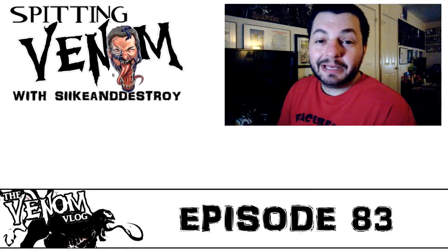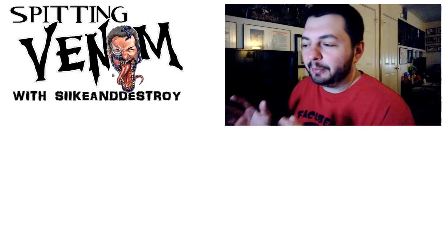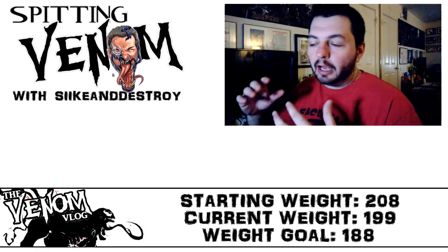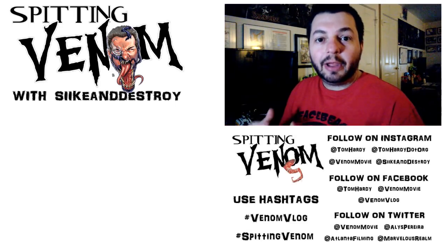Welcome to another episode of Spitting Venom, aka the Venom Vlog. Today we're going to look at Toy Fair stuff, but before I get into that I want to apologize for being so late with videos. I mentioned I was having computer problems, on top of that I haven't been feeling well.